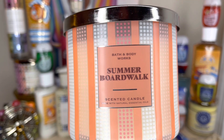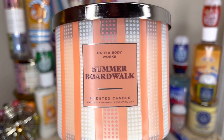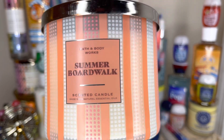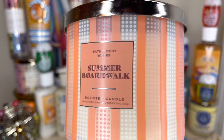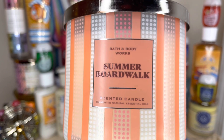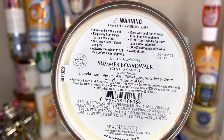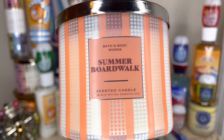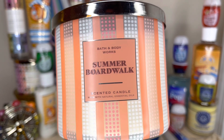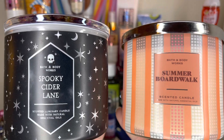The last candle I got is Summer Boardwalk. I had to get it even though I probably have three, four, or five in my collection already, but with new packaging comes new purchases. I love the orange wraparound wallpaper backsplash-looking label — I think it's really well done, simple but effective. Caramel glazed popcorn, warm taffy apples, salty sweet cream. It reminds me of the Halloween candle from two years ago — Wicked Apple, I think — and also Spooky Sire Lane. I think they are siblings; I love them both.